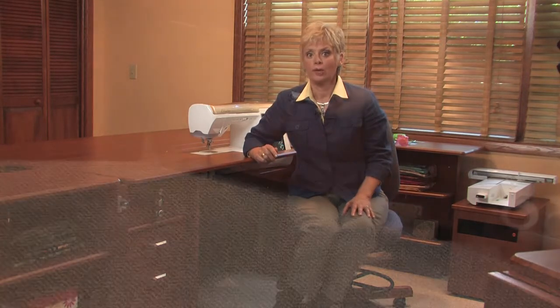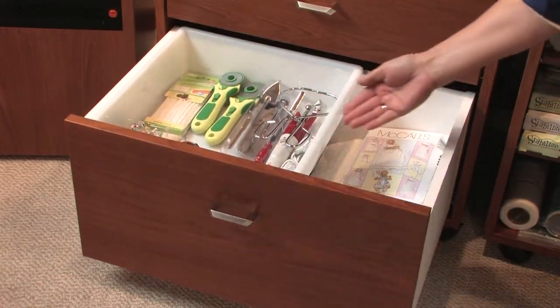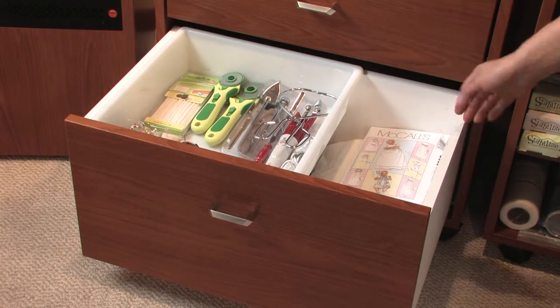The lower drawers of the Rollabout Plus 4, one of the companion pieces, are even larger. When you pair a loft bin in one of these drawers, it slides from side to side. Use a loft bin to store all supplies and notions for your current sewing project — it's a handy, portable organizer.